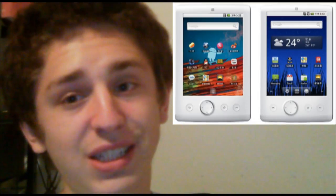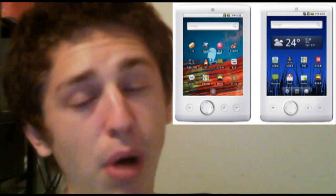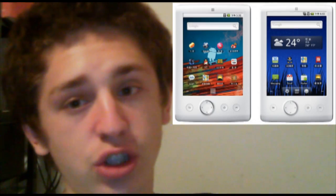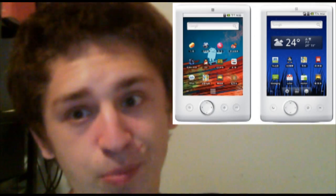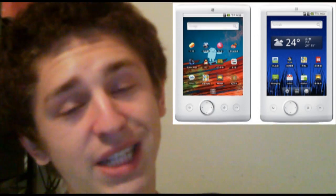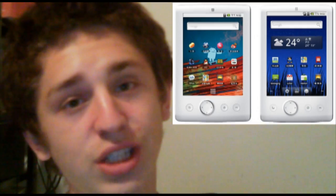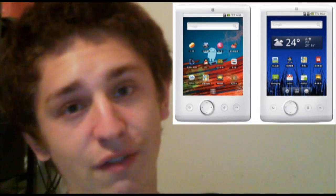These two tablets are the Smart Devices SmartQ T7 and SmartQ T7 3G, both running Android 2.1 on a 7-inch touchscreen, with the T7 3G having 3G. Both will support up to 1080p HD video, thanks to a 720MHz ARM-11 processor and 3D hardware graphics acceleration.